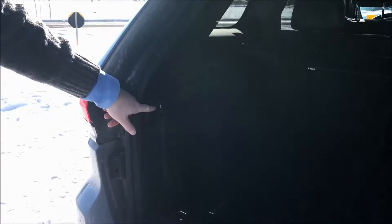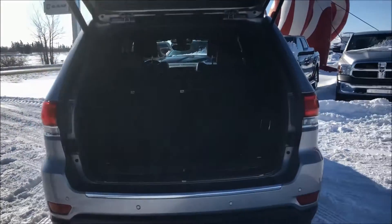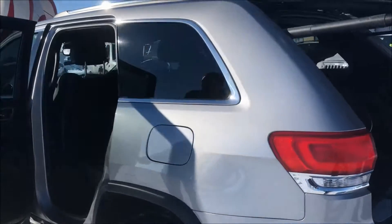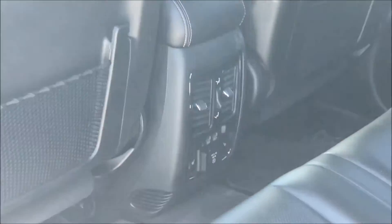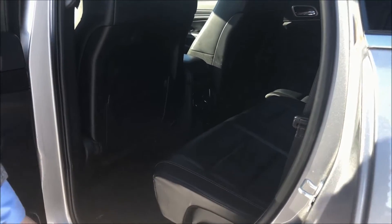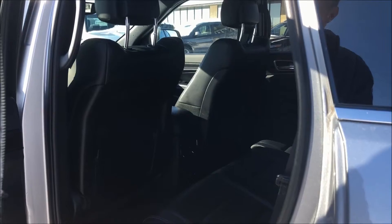There's a button in here to close the liftgate, and then there's also buttons at the front there to do it as well. Opening this rear door, you can see that it's got heated seats in the back here as well, a couple of USB ports to charge devices, and a power inverter to charge a laptop, iPad, or tablet.